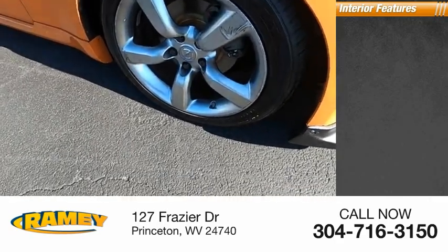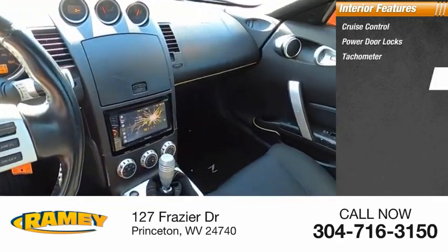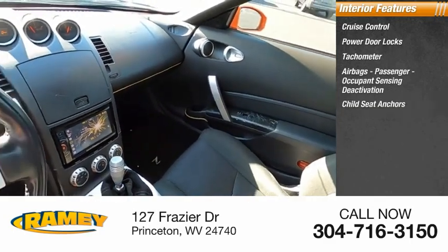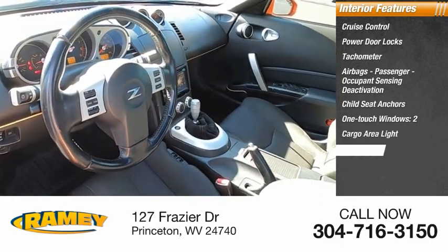Inside you'll find cruise control, power door locks, tachometer, airbags, passenger occupant sensing deactivation, child seat anchors, one-touch windows two, cargo area light, trip odometer.